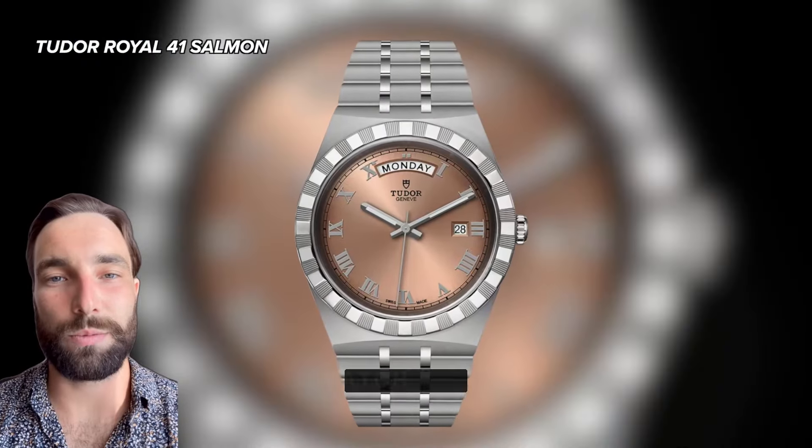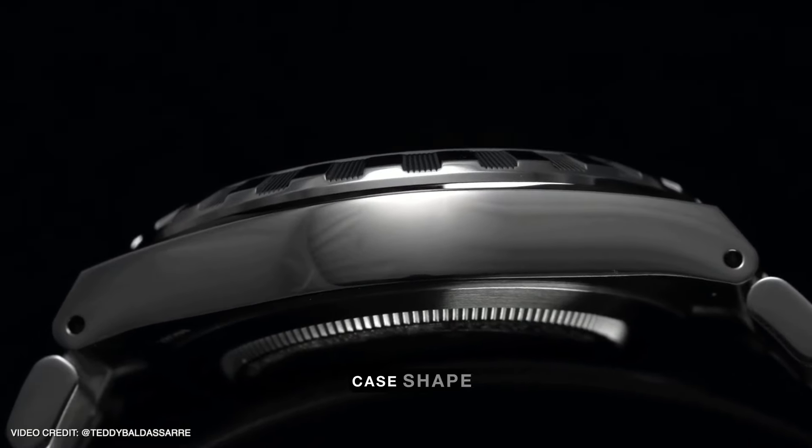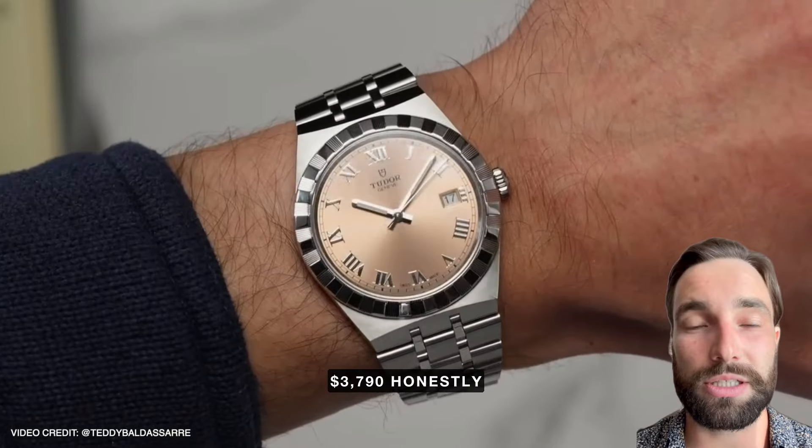A massively underrated watch from Rolex's little sibling is the Tudor Royal 41 with a salmon dial. It's got a really strong case shape, a mechanical movement, and for $3,790, honestly excellent value.